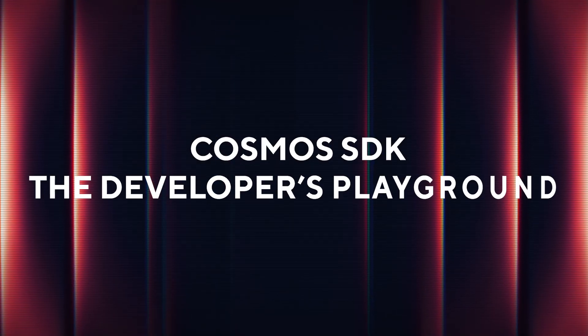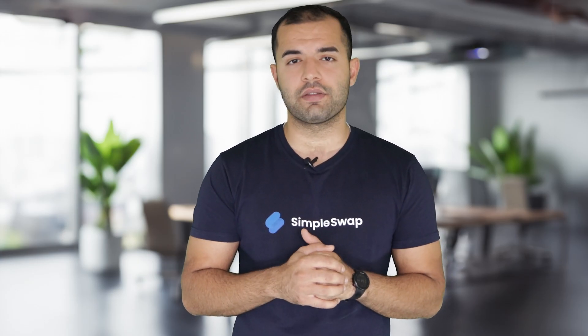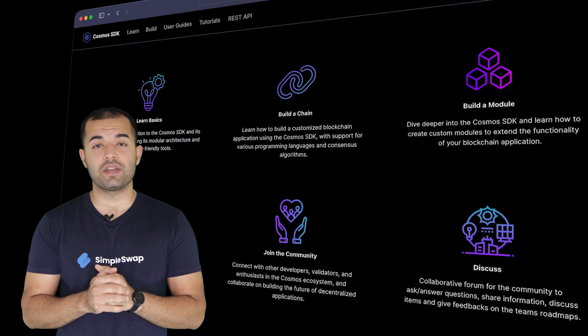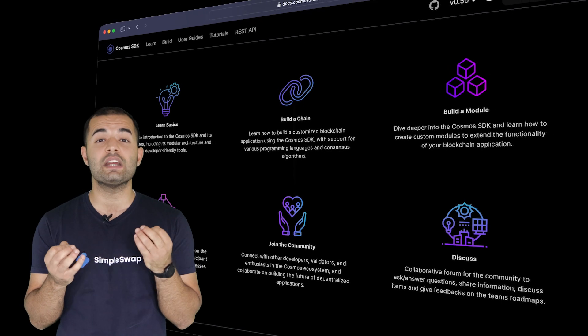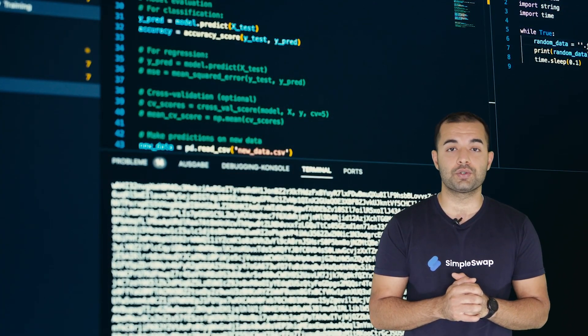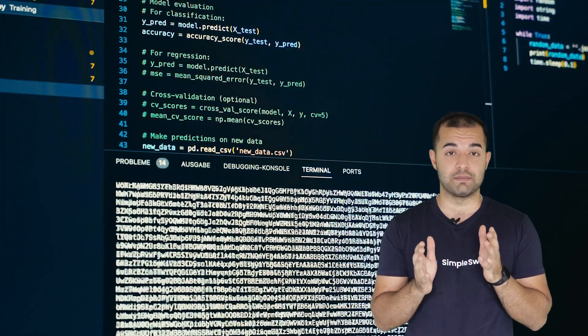Next, we've got the Cosmos SDK — the developer's playground. Think of it like a box of Legos for developers. It's an open-source framework that streamlines building DApps. No need to start from scratch; devs can snap together modules to create something unique without wasting time reinventing the wheel. This is a huge win for anyone looking to launch quickly while maintaining flexibility.